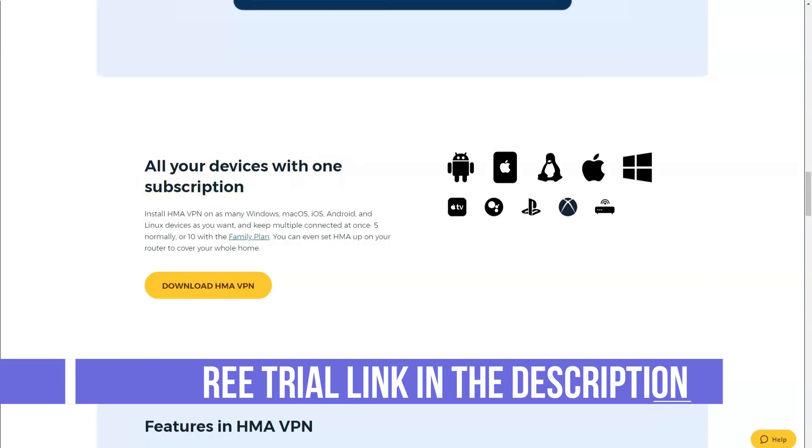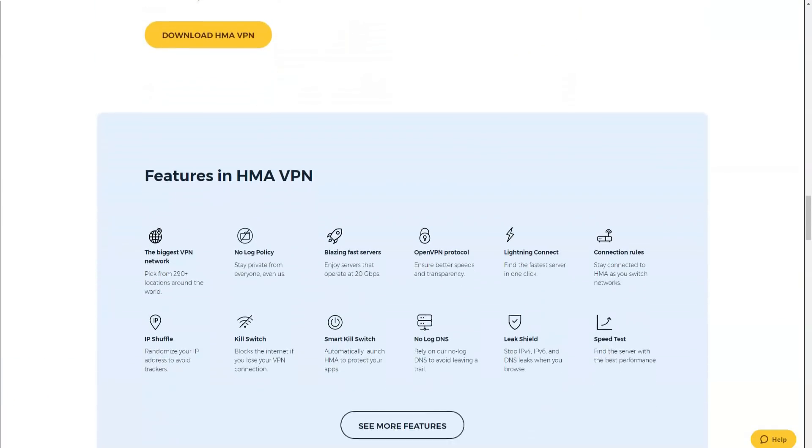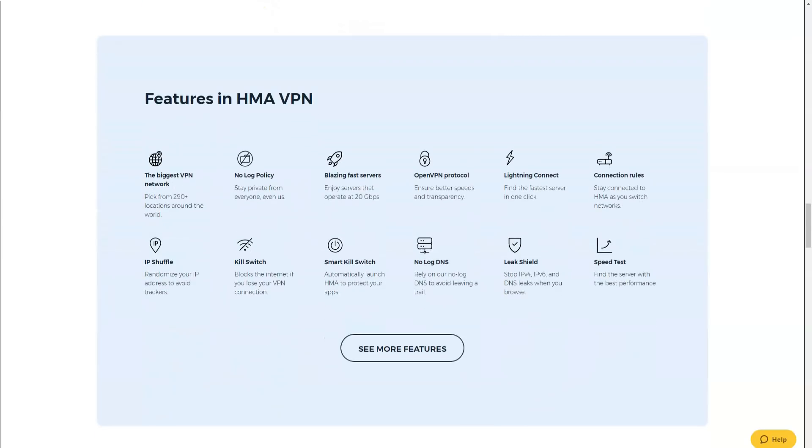They offer all three major protocols: OpenVPN, L2TP, IPSec, and PPTP. They also cover all major platforms and provide two simultaneous connections.